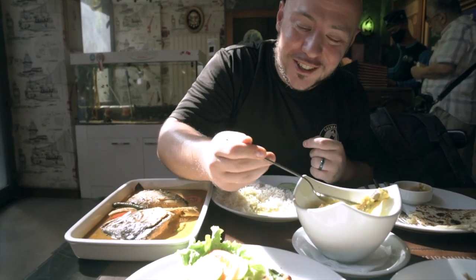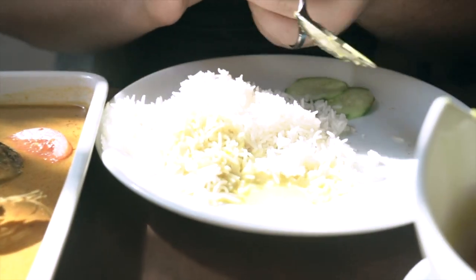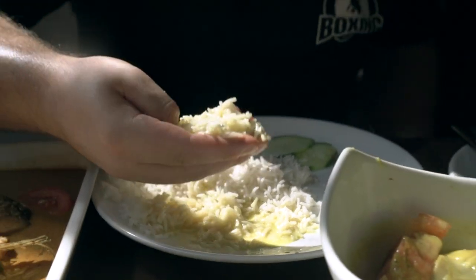You really gotta banjir it — flood it — on that rice. I have to do it the proper way: eat it with my hands. Yeah, it just tastes better eating with hands. Turmeric flavor very strong, nice lemongrass, really heavy on that turmeric.